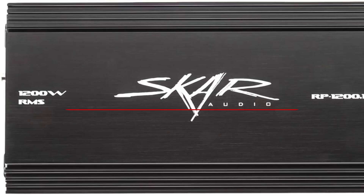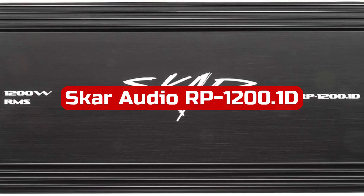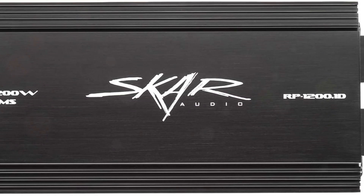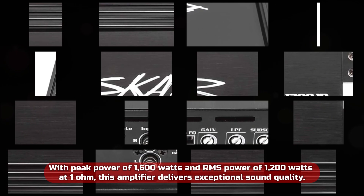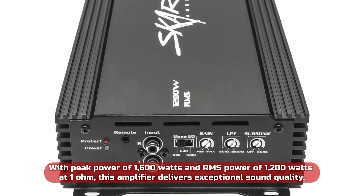At number 1 is the SCAR Audio RP12 100.1D Monoblock Class D MOSFET Amplifier. This is an impressive piece of audio equipment, with peak power of 1600 watts and RMS power of 1200 watts at 1 ohm, delivering exceptional sound quality.